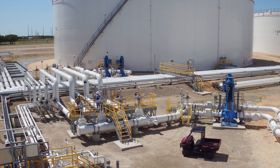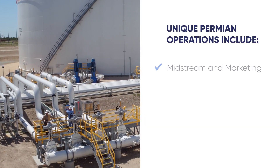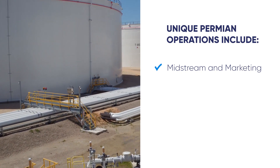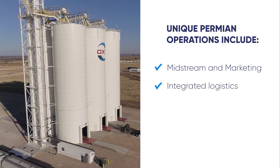Unique aspects of our Permian Basin operations include our midstream and marketing segment, which provides flow assurance and maximizes the value of our oil and gas. Our integrated logistics and maintenance hub, Aventine,